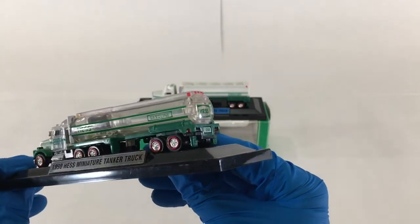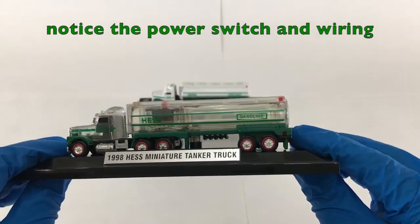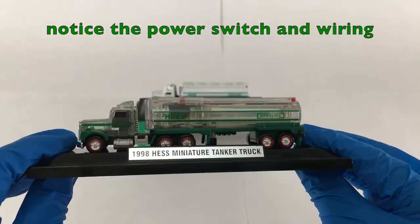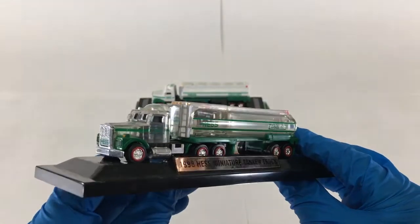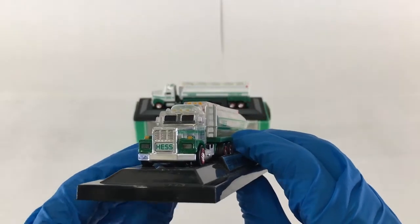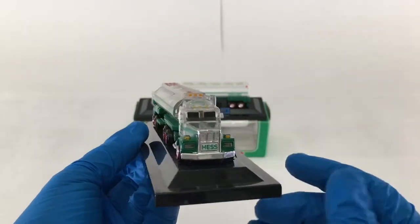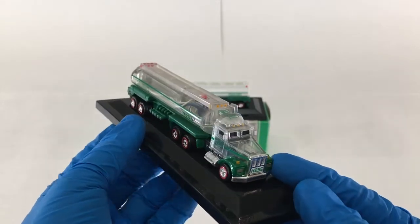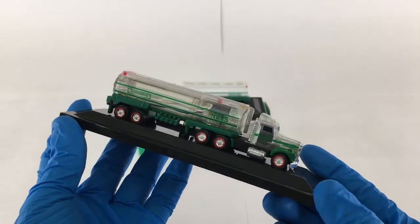The story holds that during the Hess truck production process, these clear mock-ups are produced to allow the executives and engineers to verify the truck's internal workings before full commitment to the model and mass production begins. If you're asking yourself how much this truck is worth, we'll give you a hint — it ends with thousands.